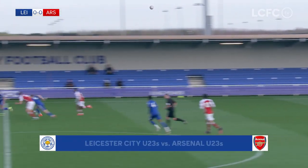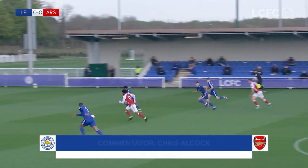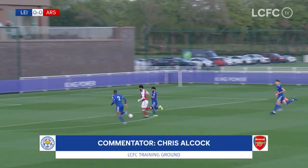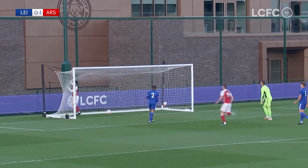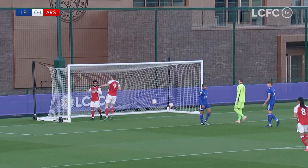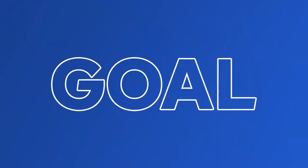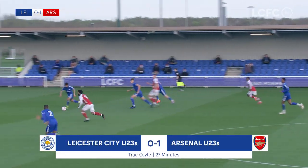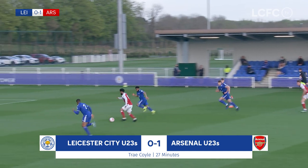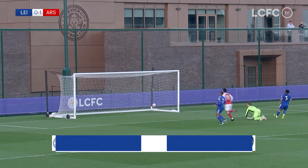Arsenal have had plenty of possession in this game but not really created any kind of opening. They might do here as Muller sets Coyle away. It's Coyle for Arsenal and they do have the lead. Well, to say that's against the run of play is an understatement — not just because Leicester have had so many chances, but because Arsenal have had so much possession, yet their goal came from Route 1.